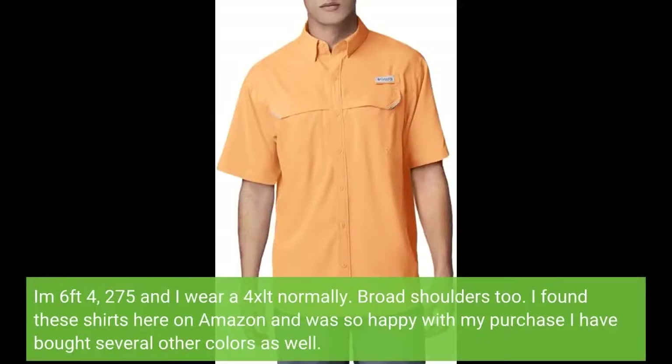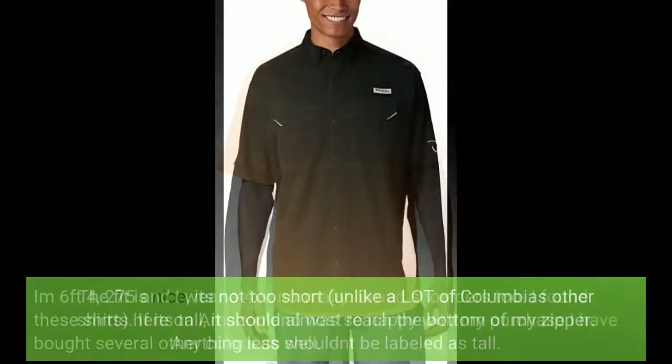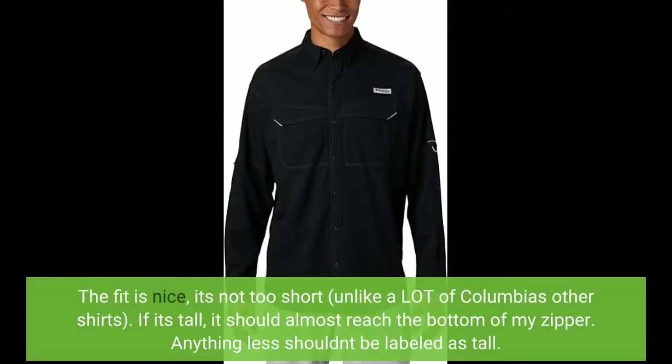I'm 6 feet 4, 275, and I wear a 4XLT normally, with broad shoulders too. I found these shirts here on Amazon and was so happy with my purchase I have bought several other colors as well. The fit is nice, it's not too short, unlike a lot of Columbia's other shirts.